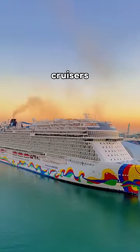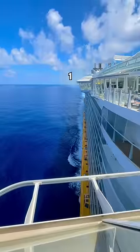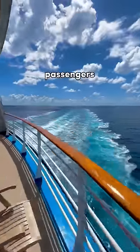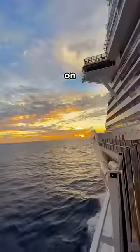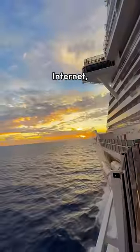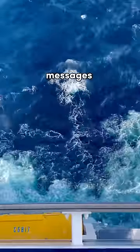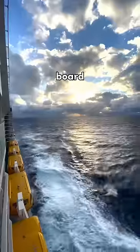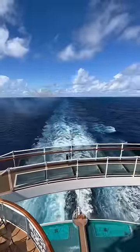Here are my tips for first-time cruisers, part two. Number one: keep your phone on airplane mode throughout the entire cruise. So many passengers have been billed thousands of dollars on their phone bill due to the fact that they went on the internet, sent calls, or even made messages without having airplane mode turned on. Even if you do buy the Wi-Fi on board, still be sure to keep airplane mode turned on.